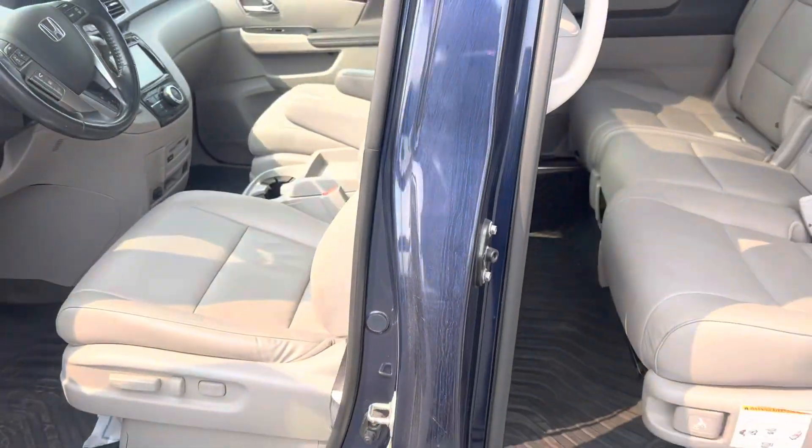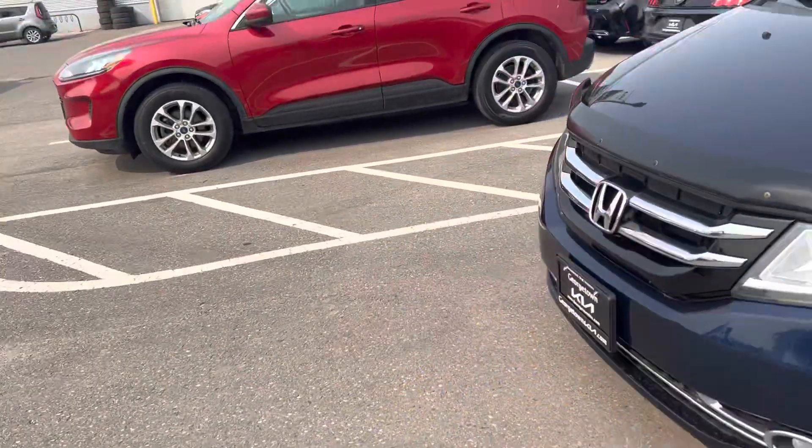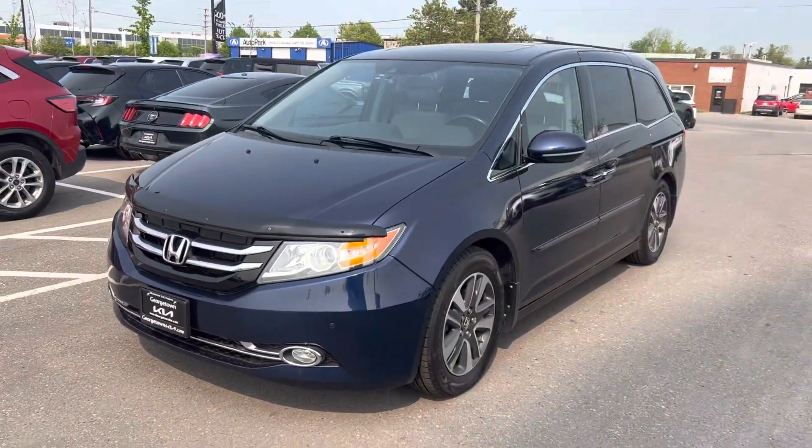These are one of the greatest vans I think ever made. So hopefully this helps you out, Michelle, and we'll see you soon for a test drive. Again, it's Gavin from Georgetown Kia. Have yourself a great day.